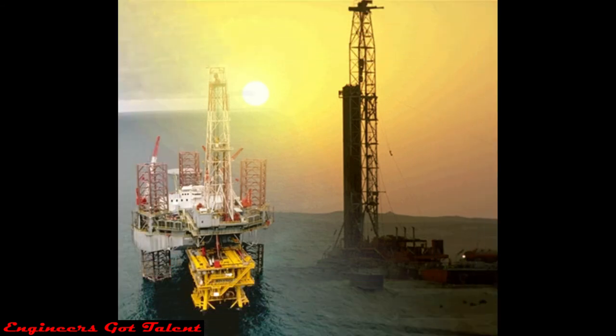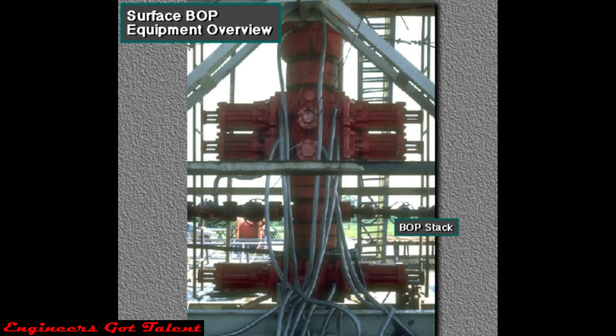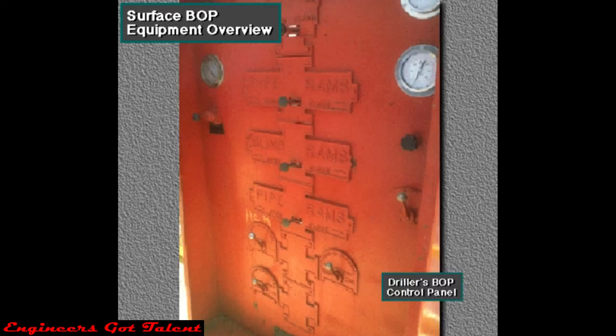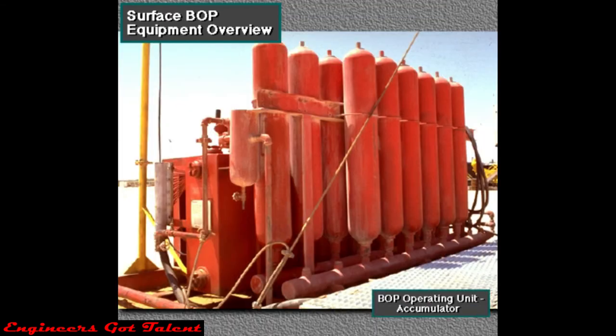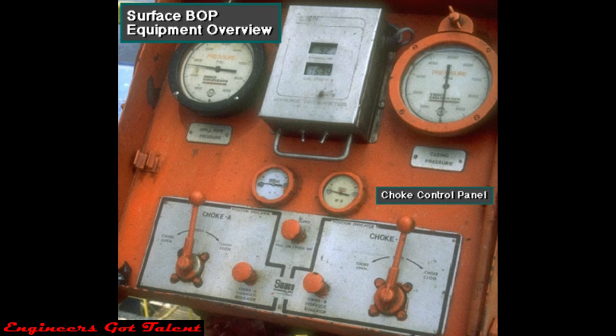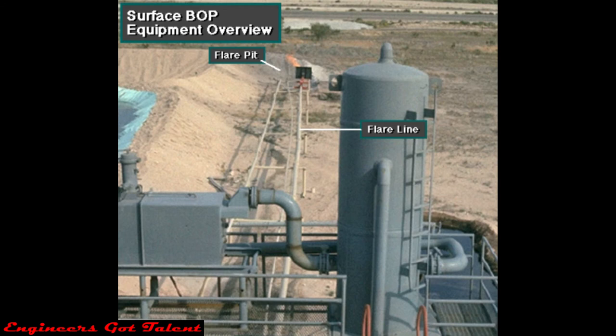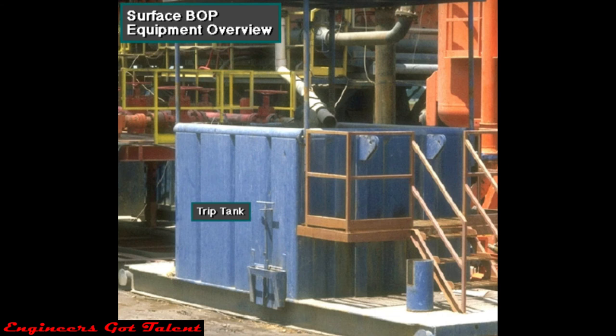Here are the major parts of a land, jack-up, platform, or submersible rig's blowout prevention equipment: the BOP stack; the driller's BOP control panel; the BOP operating unit accumulator; the choke manifold; the choke control panel; the mud gas separator; the flare line and flare pit; the trip tank; and the drill string and drill string valves.